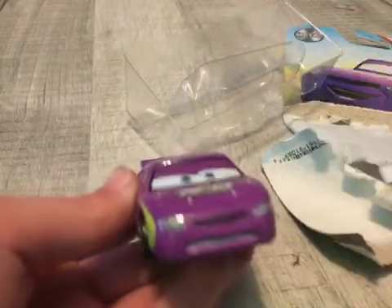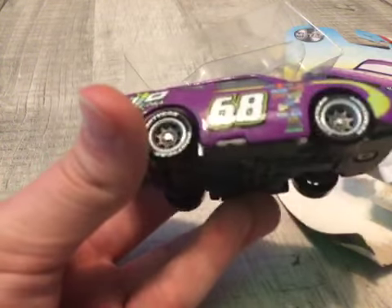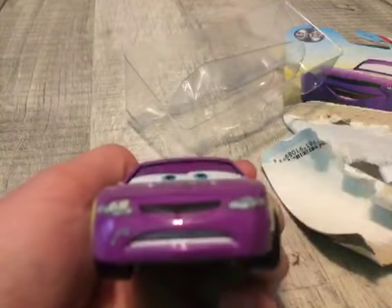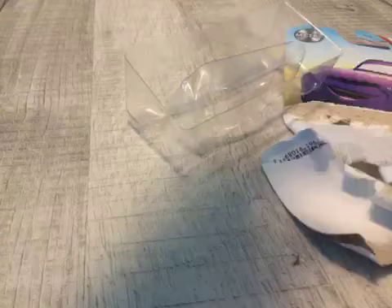I actually got another car — it's Nick Shift. You probably already have that one; a bunch of people probably already have it, so you probably won't be too excited. Hope you guys were excited about this Mani Flywheel. Have a good day, and see you next week for another cars unpacking video — bye!